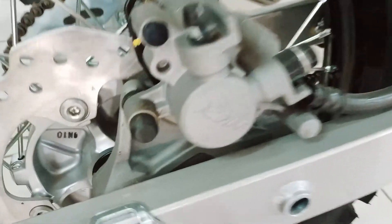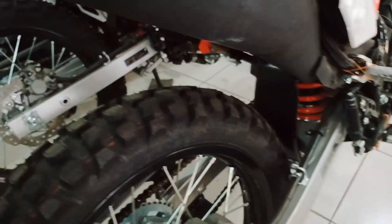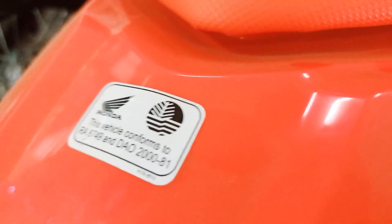The rotor disc of this off-road bike has a slotted disc to ensure very good braking power. The caliper's brand is Nissin, which is a very popular brand when it comes to braking systems.